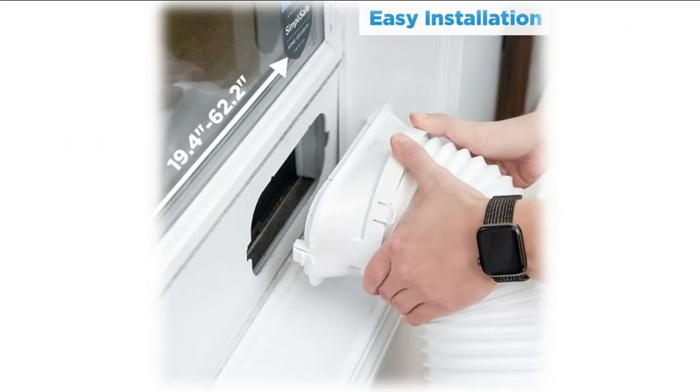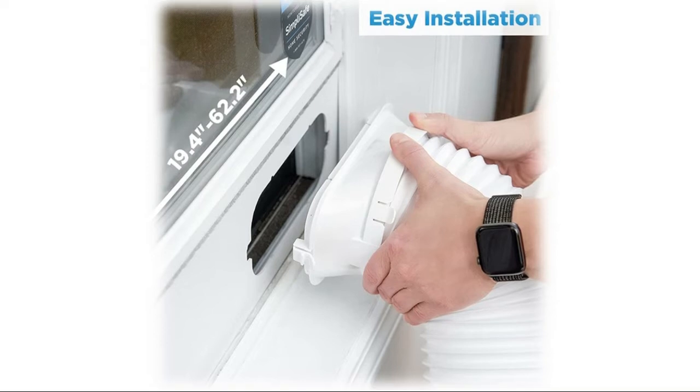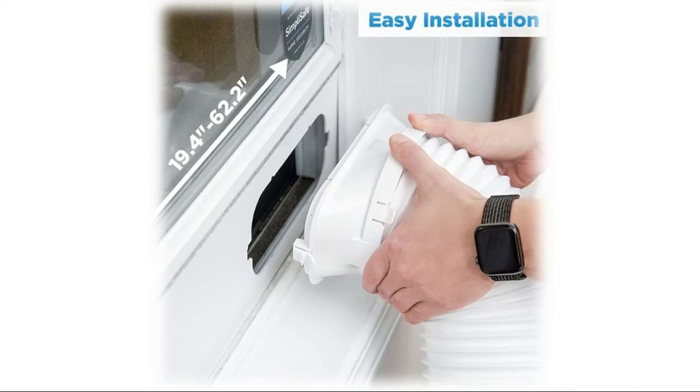Batteries included, to easily set the time, temperature, and mode from across the room. Its 24-hour adjustable timer can cool a room to a temperature between 62 degrees Fahrenheit to 90 degrees Fahrenheit and has three modes to choose from: cooling, dehumidification, and fan only.